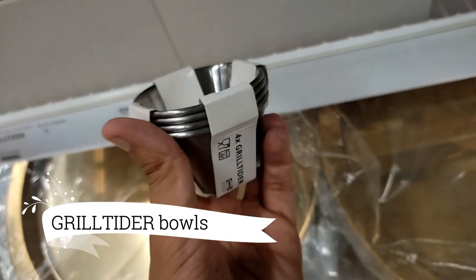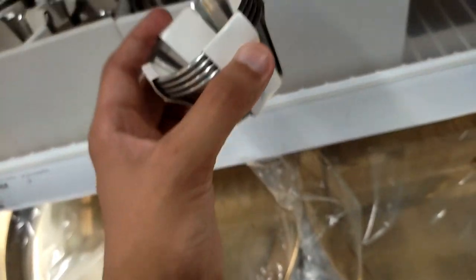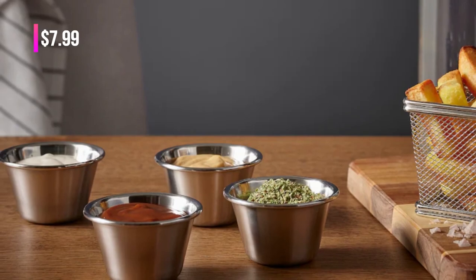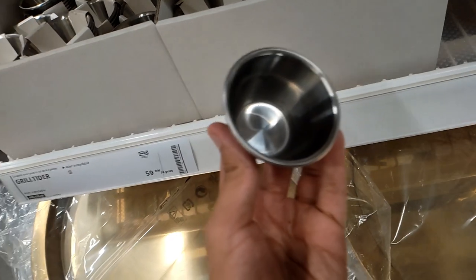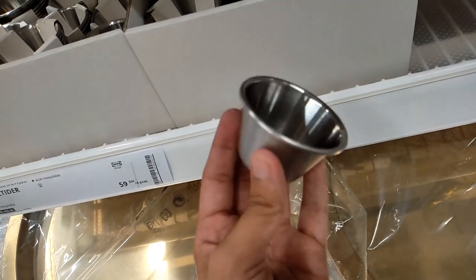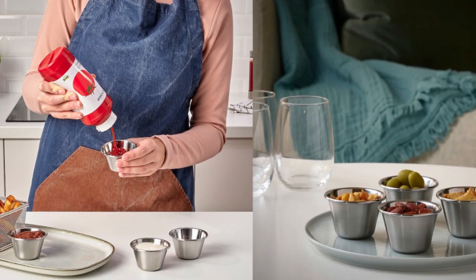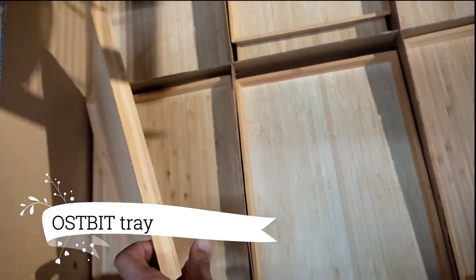Next, I'm excited to introduce you to the Grill Titer Bowls for Dip, offered as a set of four for $7.99. These stainless steel bowls are a charming addition to your dining setup, perfect for serving dips, sauces, or delightful snacks. Their stylish design really adds an element of sophistication to your table.